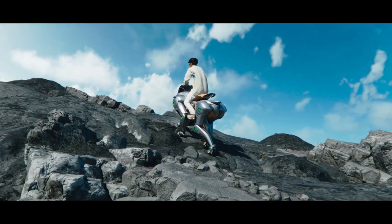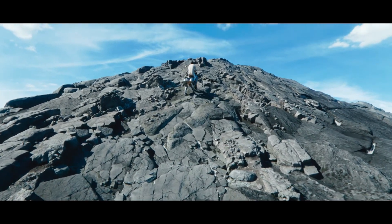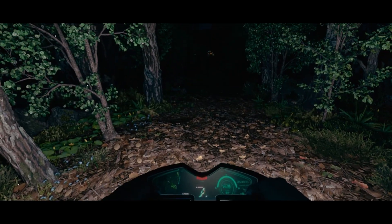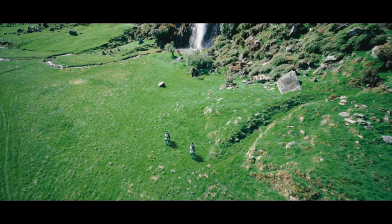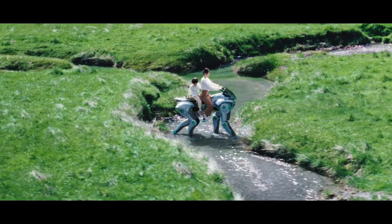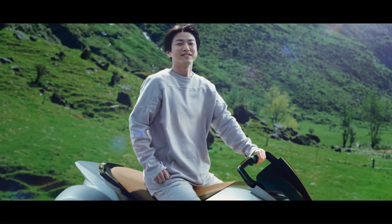Its mechanical limbs adapt to rugged landscapes, responding to your every move like a futuristic steed trained in high-tech obedience. This isn't just a ride — it's a glimpse into how we might travel tomorrow, with clean energy, smart control, and a serious dose of cool.